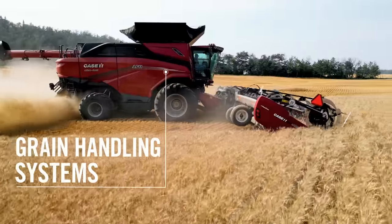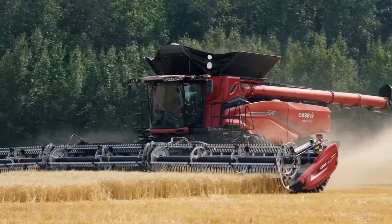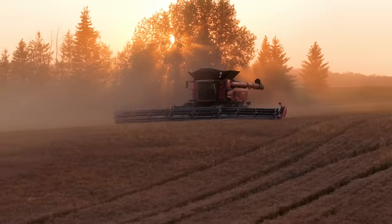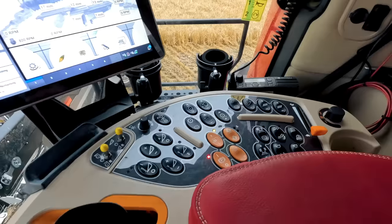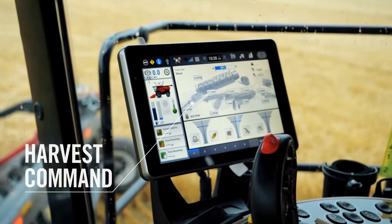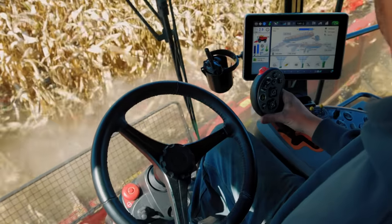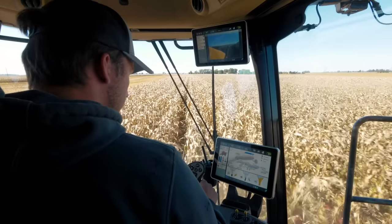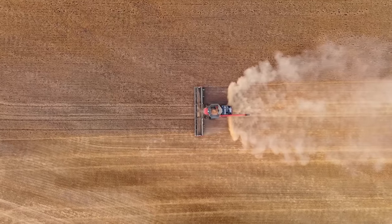And larger cleaning and grain handling systems designed to handle maximum crop flow from header to spreader. The AF-11 has also been designed to maximize productivity and efficiency. Harvest Command Combine Automation makes it easy to optimize machine settings in real time, including enhanced automated cleaning and new residue system features to drive profitability.